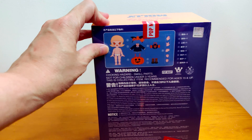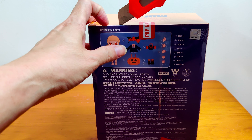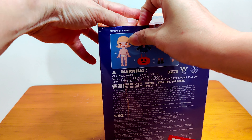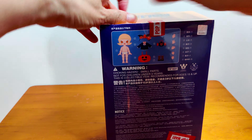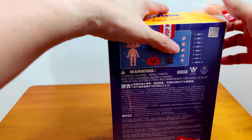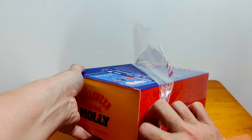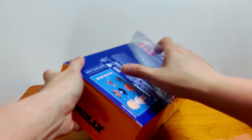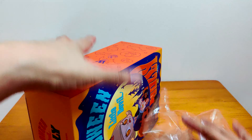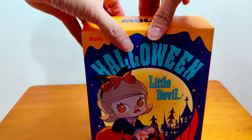They pasted so many pop-mark stickers on it. Okay, Halloween Little Devil — let me open it up.